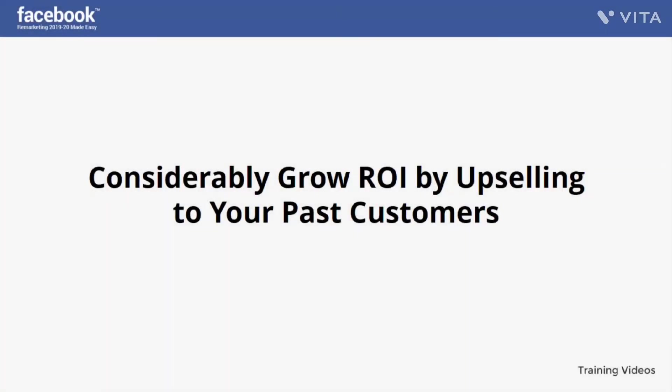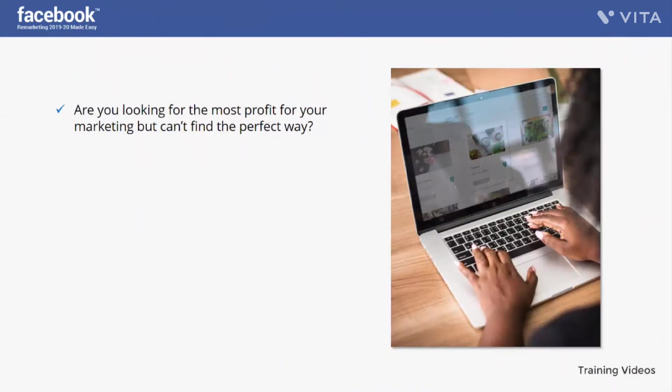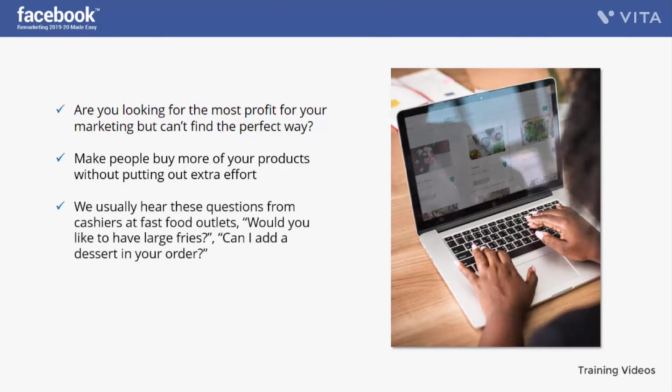Considerably grow ROI by upselling to your past customers. Are you looking for the most profit from your marketing but can't find the perfect way? You need to think about upselling — making people buy more of your products without putting out extra effort. The difficult step has already been taken; you just have to encourage your buyer to make a higher cost purchase. We usually hear questions from cashiers at fast food outlets like 'Would you like large fries?' or 'Can I add a dessert?' — this is upselling.